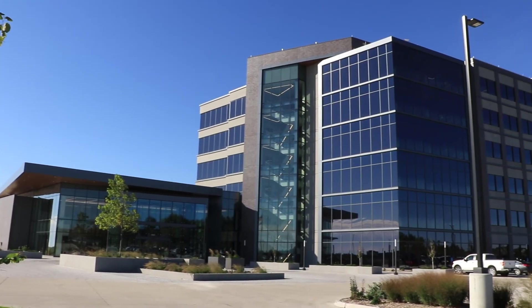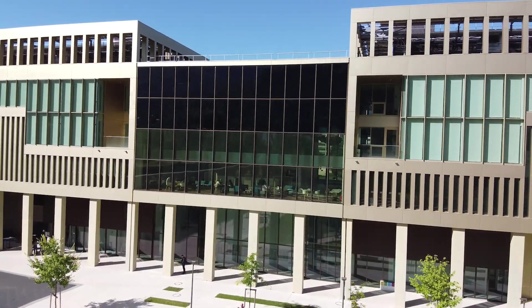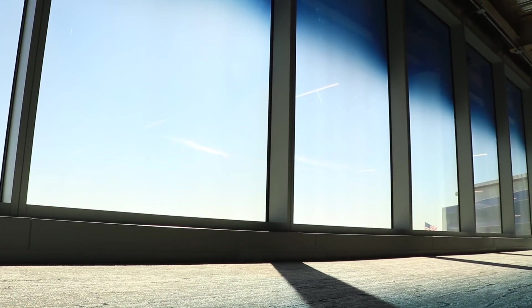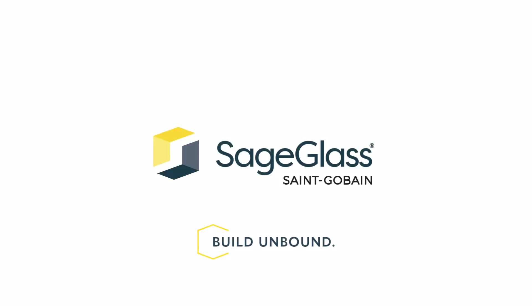With smart windows, your building can feature many windows without compromising on energy efficiency and performance. Block the sun on hot days, harness it on cool days, creating a comfortable environment that's easy on the environment. SageGlass — Build Unbound.